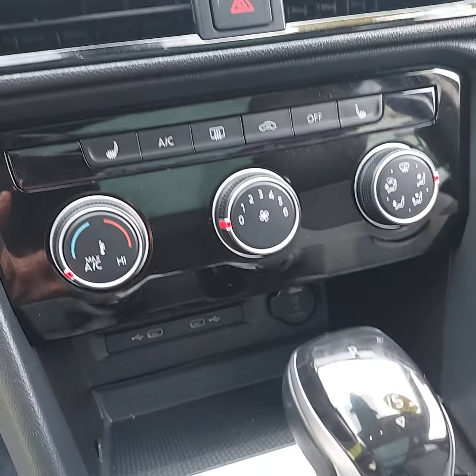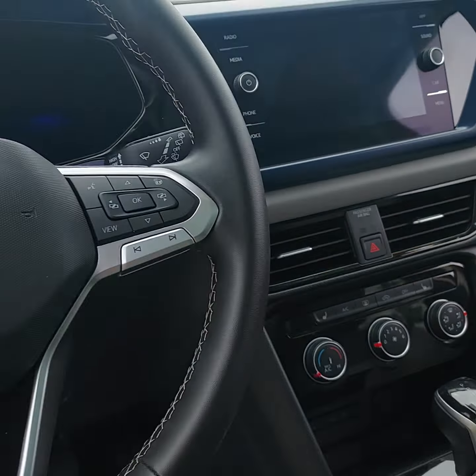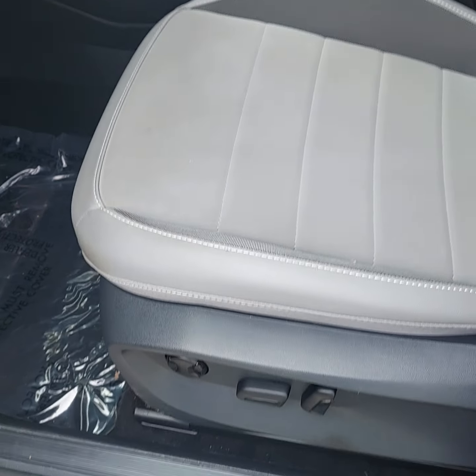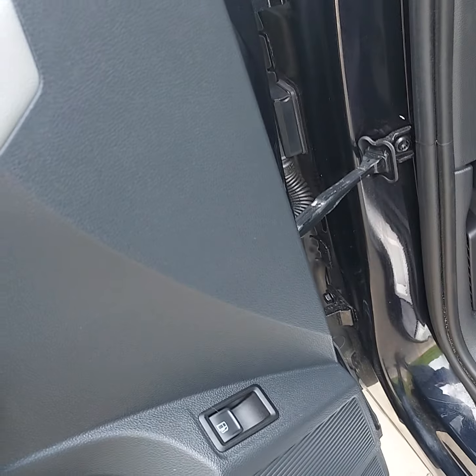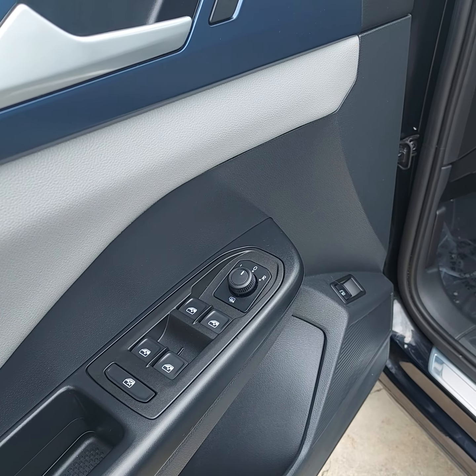You'll also have wireless charging there in the compartment, full-size digital screen, also a digital dash, power seating, power windows, and defrosting side view mirrors.